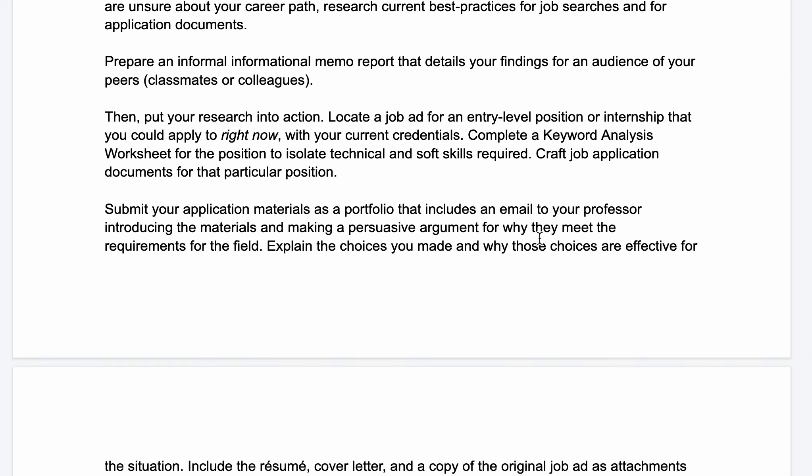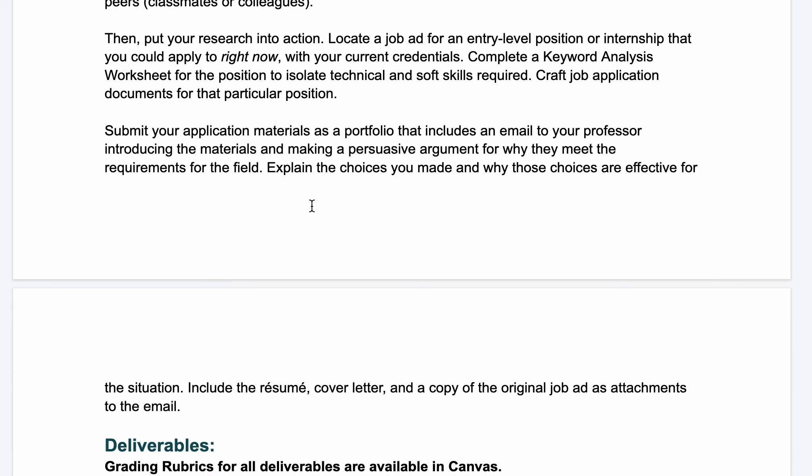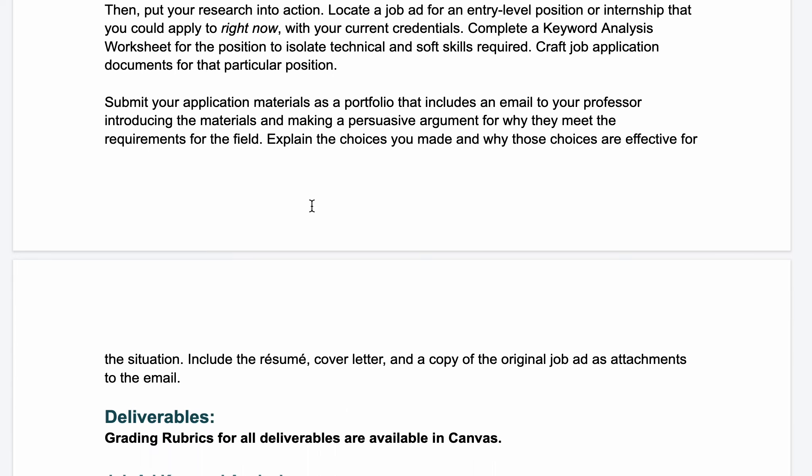Then you'll put your research into action. You'll locate an ad for an entry-level position or internship that you could apply to right now with your current credentials. Make sure you're looking for entry-level positions — internships are another great way to do this assignment. You'll complete a keyword analysis worksheet for that position, which will help you isolate the technical and soft skills required.